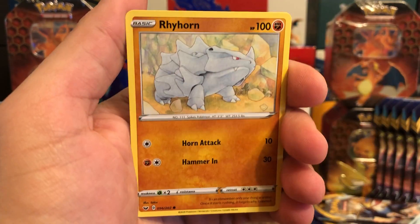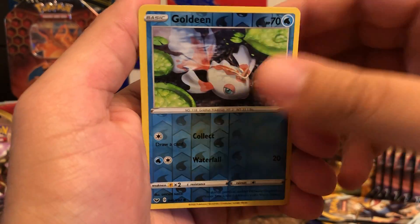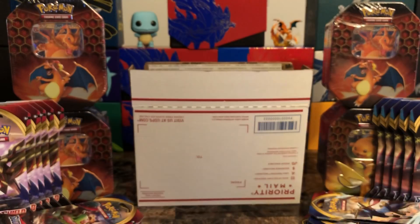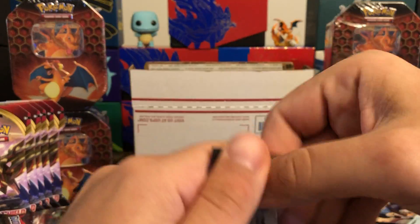Grooky, Sobble, Rhyhorn, Braviary reverse, Goldeen — and behind that is a Snorlax non-holo.